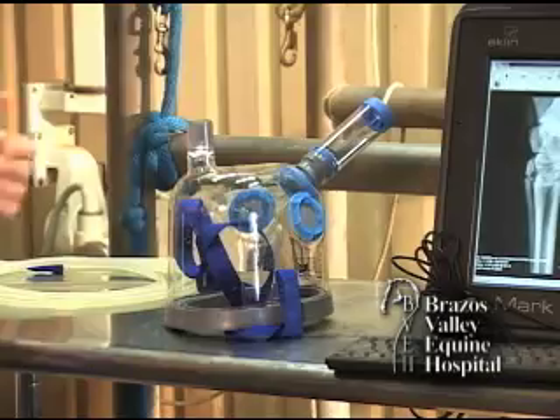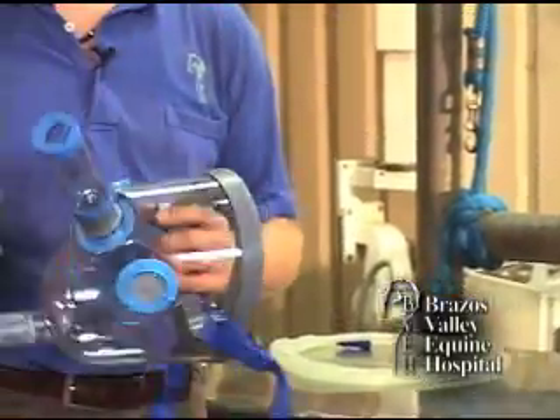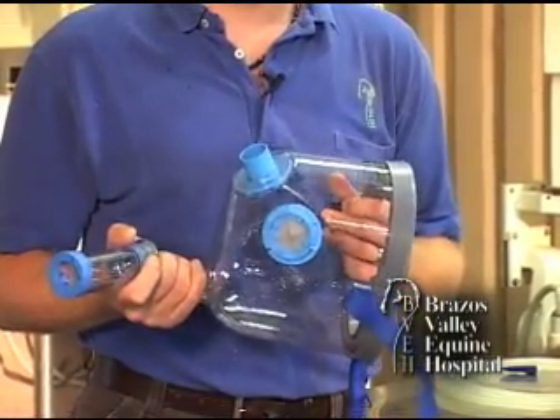Once we know what type of cell population is in the lungs and is causing the problem, there are different treatments. There are oral treatments and inhaled treatments. The oral treatments involve steroids, and the inhaled treatments also use steroids, but because they're inhaled, they don't have the same side effects or consequences as using oral steroids.